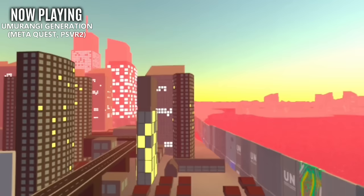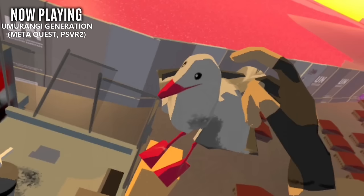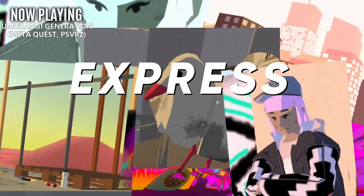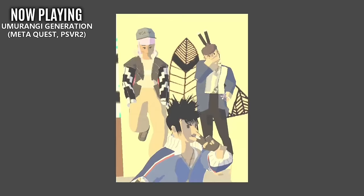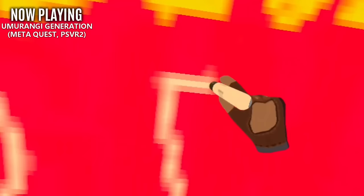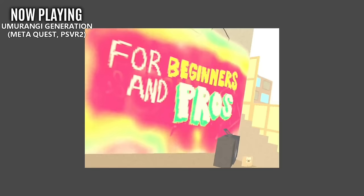Similar to our next title, Umurangi Generation — I think I said that right. This is a really weird-looking photography title. It was originally a flat-screen game that has been rebuilt for VR, and it takes place in a really crappy future where you go around spraying graffiti and taking pictures. You'll eventually unlock new lenses and other equipment. I have to say, I really have no idea what the overall gameplay is like.